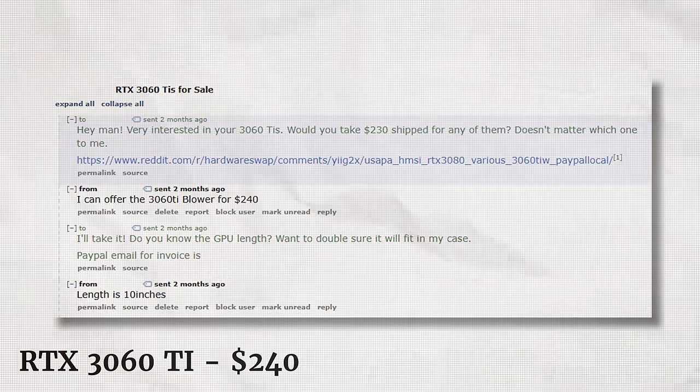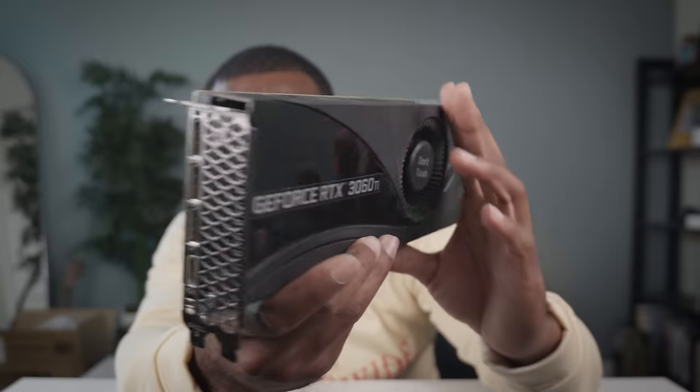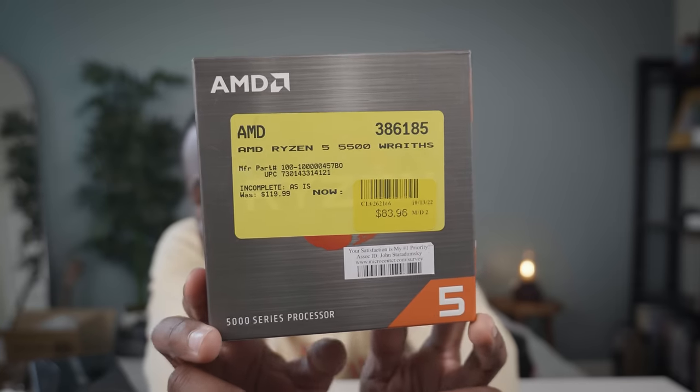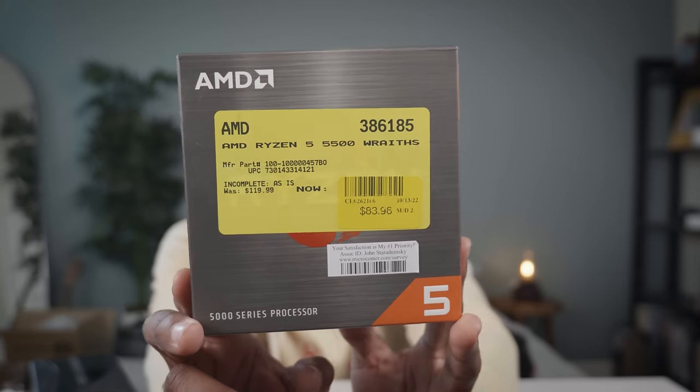Firstly, the RTX 3060 Ti for $240 shipped on Reddit's Hardware Swap. Now this is 10% slower than a 3070, but it's much cheaper. And on top of that, we found our CPU as well — the Ryzen 5 5500. This performs very similarly to a 3700X in games, and we got it for $59 at Micro Center. It was originally listed for $84 open box, but I got a $25-off coupon on a sale they were running and brought it down to $59 — a dollar under the budget we set for the CPU.